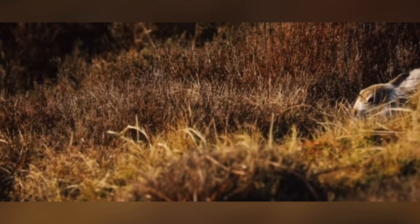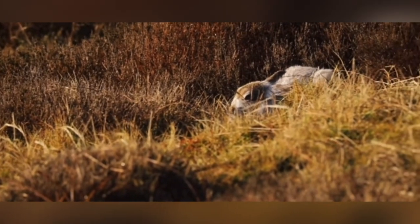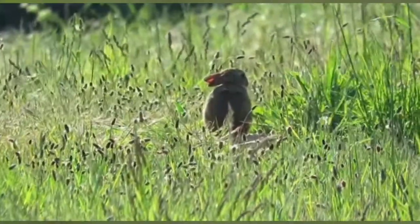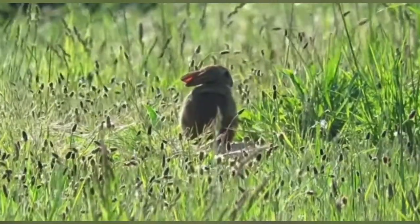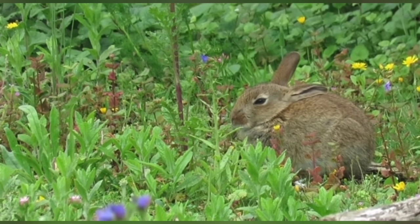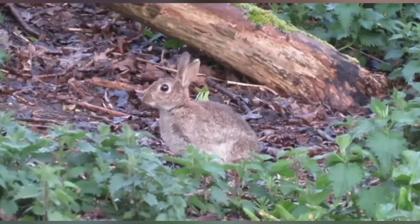Human Interactions and Domestication. Humans have interacted with rabbits for centuries, both as a source of food and companionship. The domestication of rabbits began in ancient times, primarily for meat, fur, and as pets. Over time, selective breeding has produced various breeds with distinctive appearances and temperaments. Today, rabbits are kept as pets worldwide, cherished for their gentle nature and playful personalities. Additionally, their fur is still used in the textile industry, although synthetic alternatives have gained popularity.